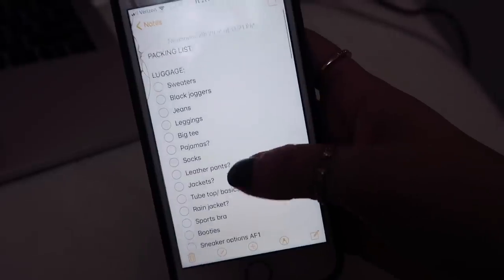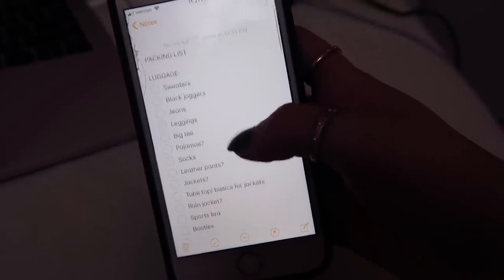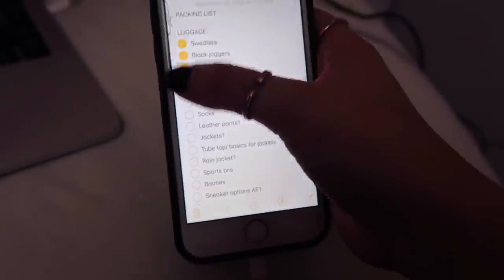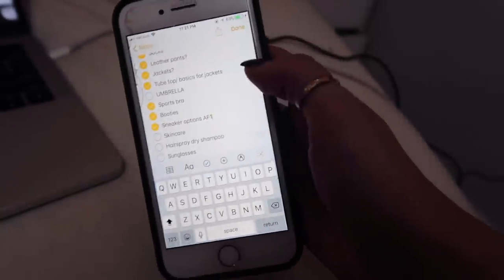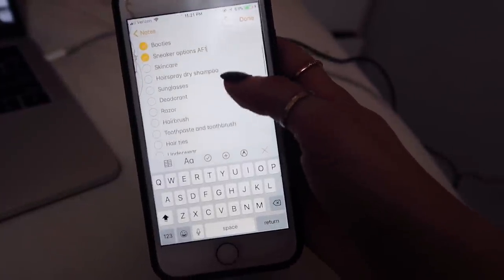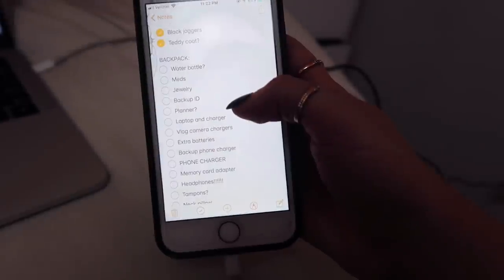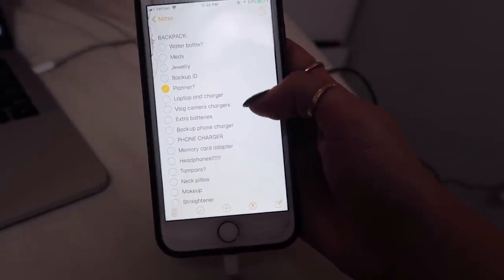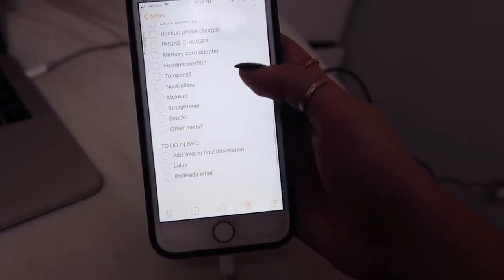Something I always do is keep a reusable packing list on my phone. I highly recommend this if you travel a lot — or even if you don't — it's something your future self will thank you for. I usually pack up everything I can think of before even consulting the list, and then this is the point in my travel routine where I go through and review the clothes I packed and then everything in my backpack.